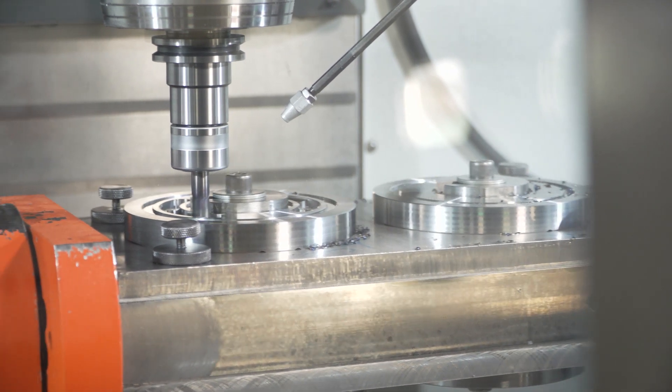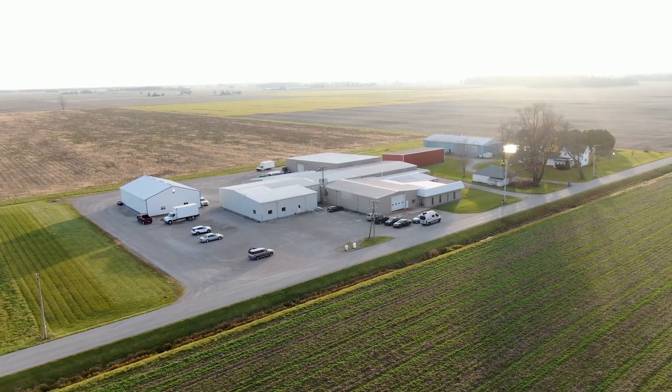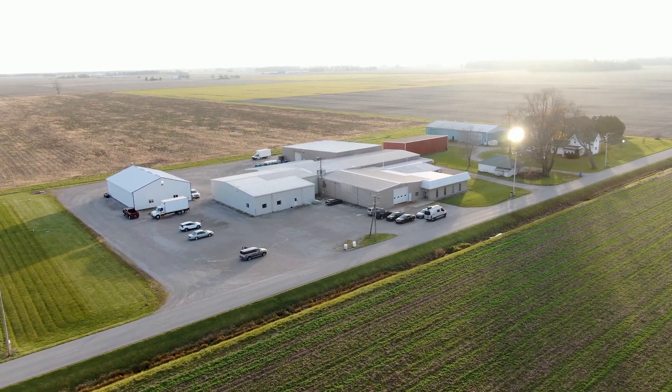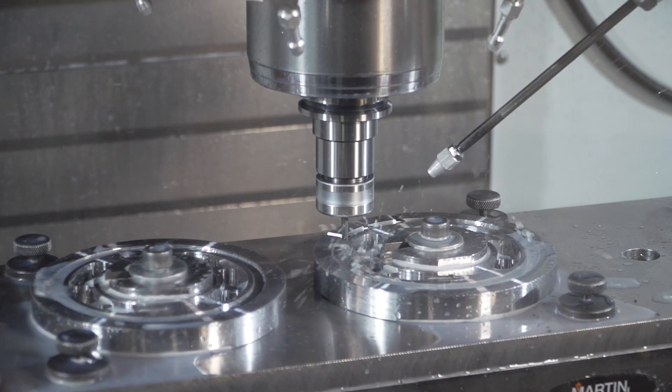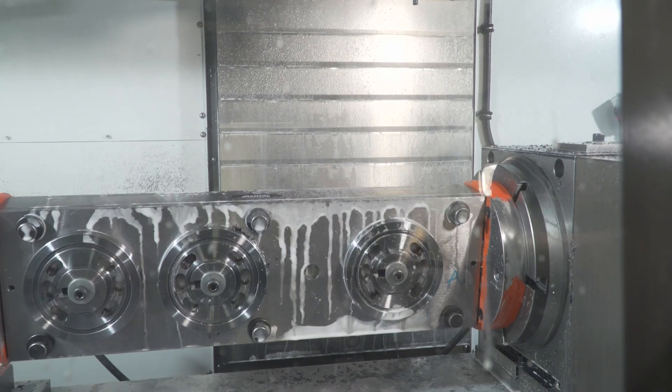My grandfather started the business in 1953 on the family farm, and we still reside here today. We produce components that go into the makeup of hydraulic pumps, fluid conveyance, fittings, couplings, things of that sort.